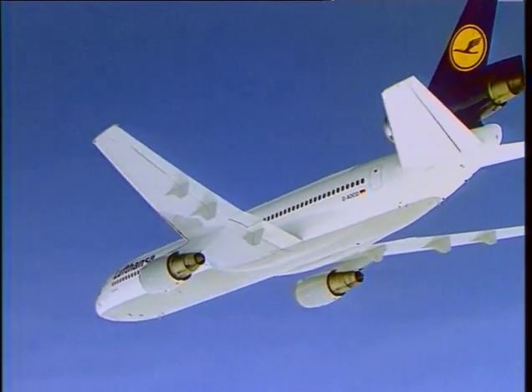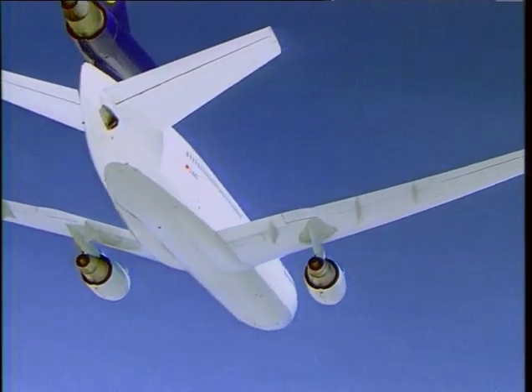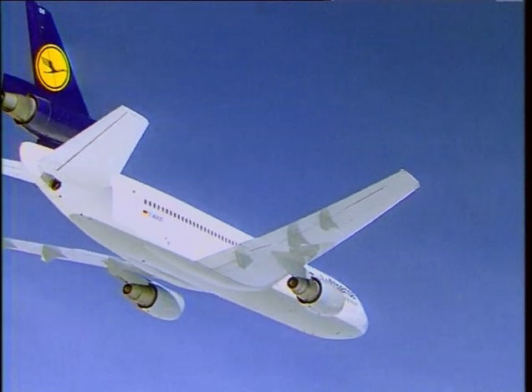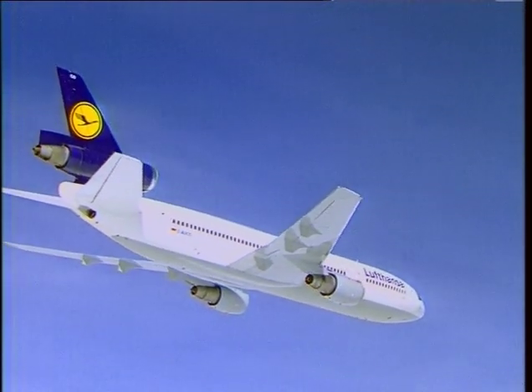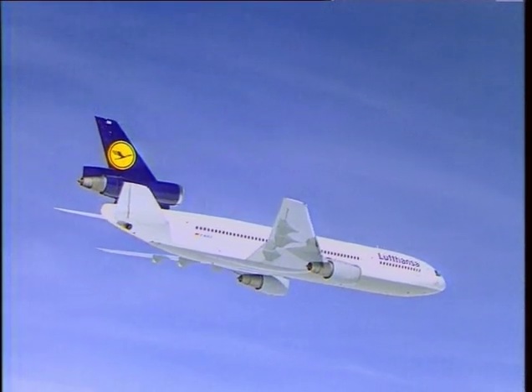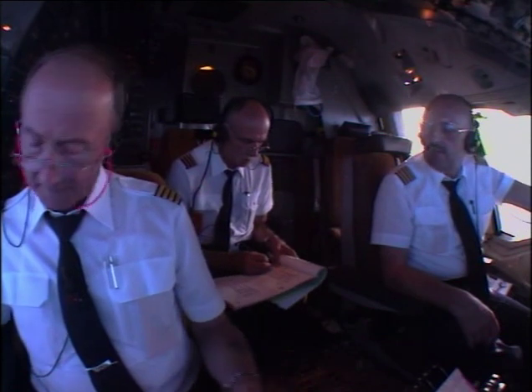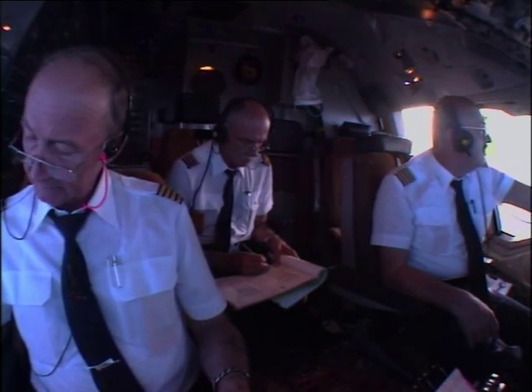In the 20 or so years that our DC-10 Essen has been in service with Lufthansa, it has spent more than 85,000 hours in the air and has flown more than 30 million miles. The 85,000 flying hours is also the original expected life of the aircraft, although experience gained over years of operating the type allowed this to be increased to 120,000 hours.